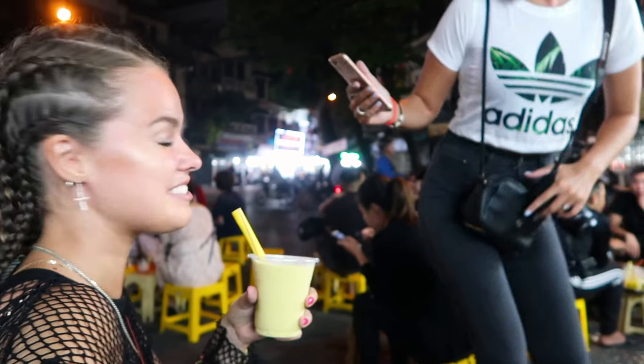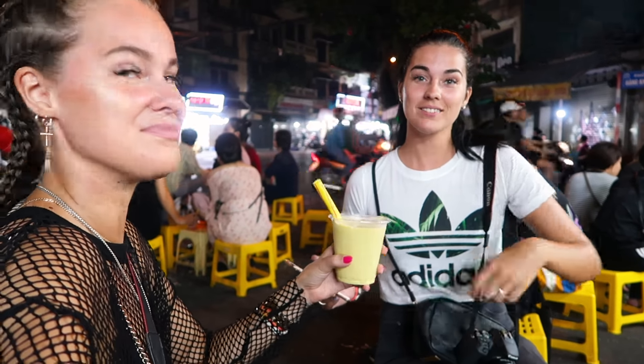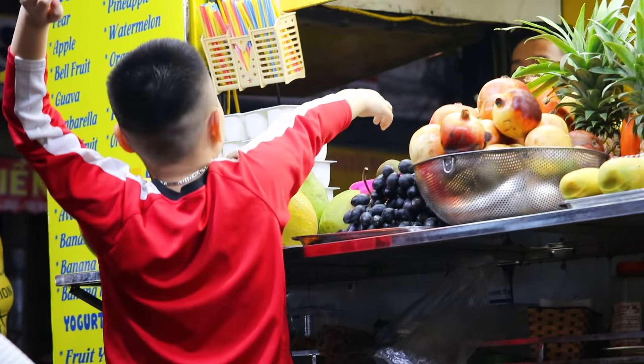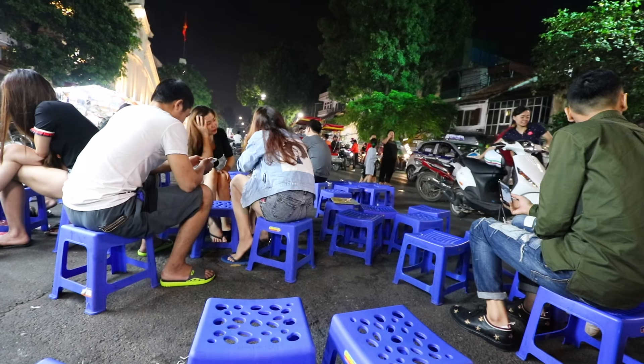I'm sitting here with all the locals and I just ordered a smoothie — avocado, mango and orange. It was actually really good. It's really funny to see the culture: everyone is sitting on these small tiny plastic chairs, eating nuts and throwing the shells on the floor — I guess that's just how it is and I love it. I love that everyone is eating together: people in suits, girls in their pajamas, young and old. Everyone is here — it's such a vibrant experience.